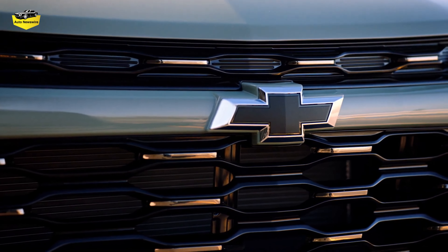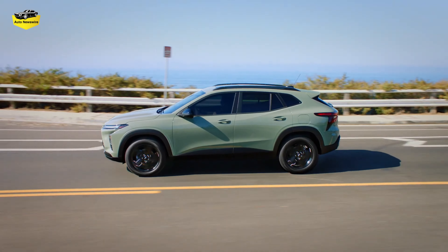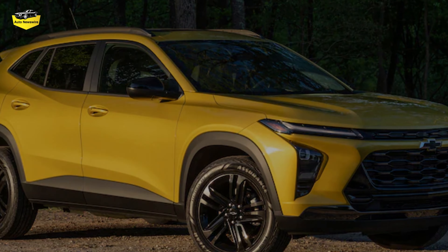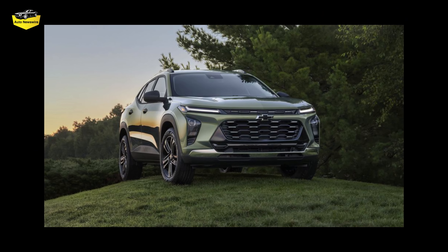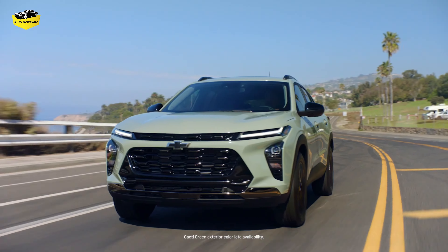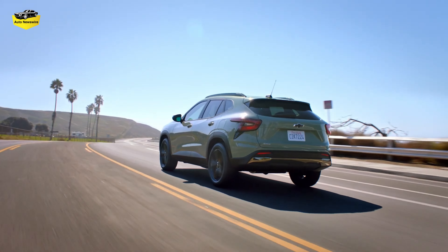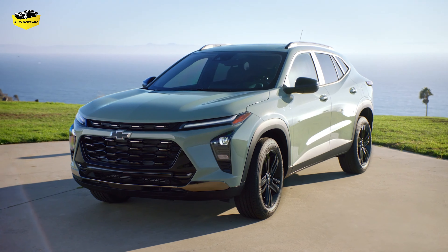The 2024 Chevy Trax is one of the few new cars in recent memory that is significantly cheaper than the model it replaces. Starting at $21,495, the new Trax costs $1,400 less than the outgoing 2022 model and now serves as Chevy's entry-level vehicle. In fact, it's the cheapest vehicle General Motors sells in the US — even fully loaded, the new Trax comes in under $27,000.